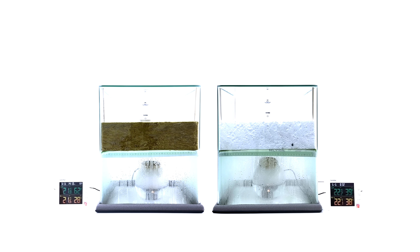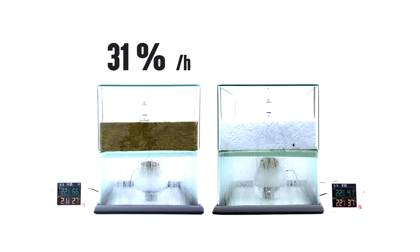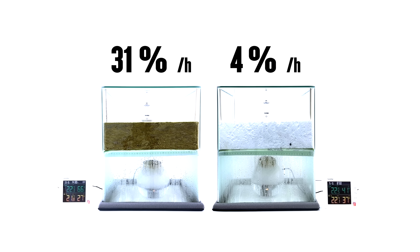Above the mineral wool, humidity rises fast — about one percent every two minutes. After one hour, humidity increased by 31%. No surprise there — the diffusion resistance is one. But what about the polystyrene? After an hour, the humidity above increased only by four percent.